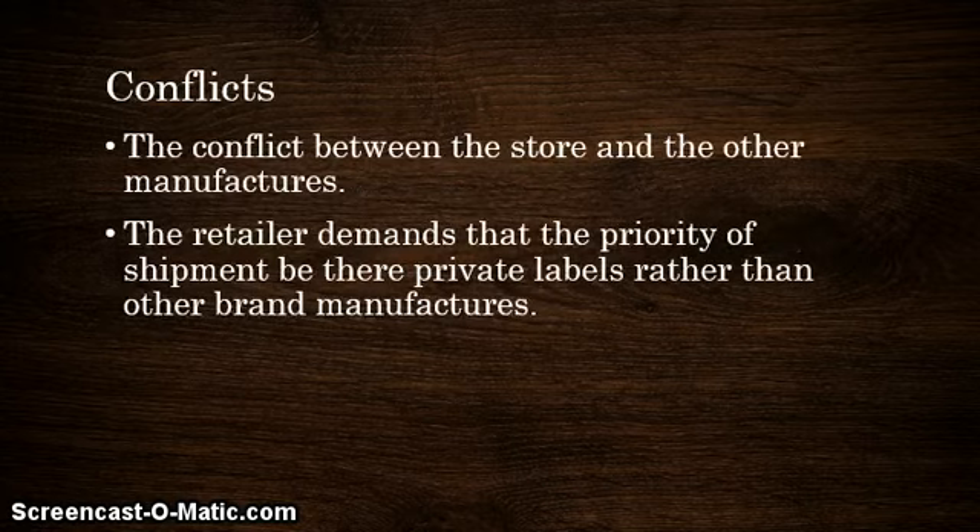Leading into conflicts: the conflict between the store and other manufacturers. Although I personally haven't seen much conflict in store brand retail research, research shows it's possible for conflict between the retail manufacturer and the brand manufacturer. This means the retailer demands that priority of shipment be their private labels rather than other name brand manufacturers, which can be considered a conflict of interest in the business of private label branding.